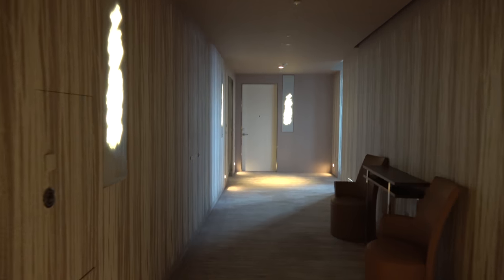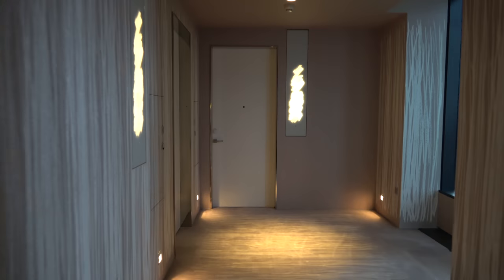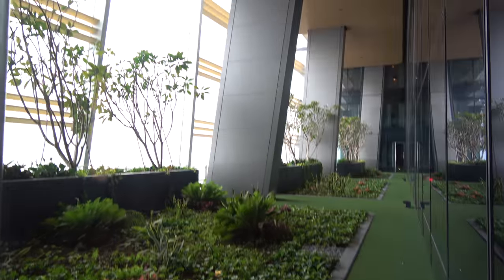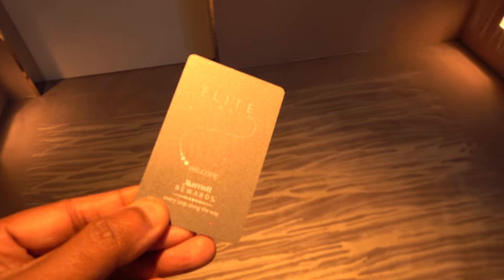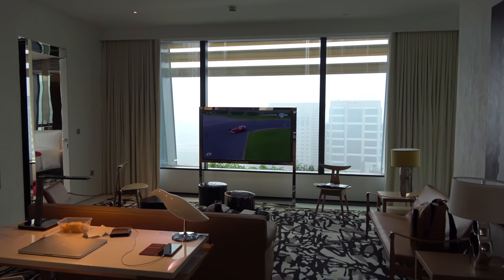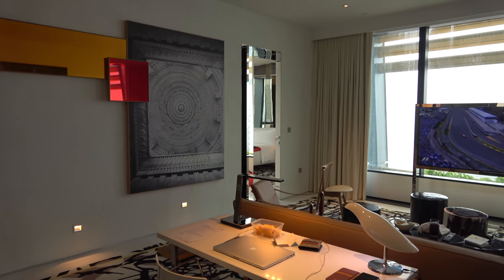Welcome to the JW Marriott Hotel, South Beach in Singapore. This is a suite actually — Suite 1920. It's a Marriott Elite key card. Welcome to the place. 100 square metres of luxury. I think this is one of Singapore's finest hotel rooms.